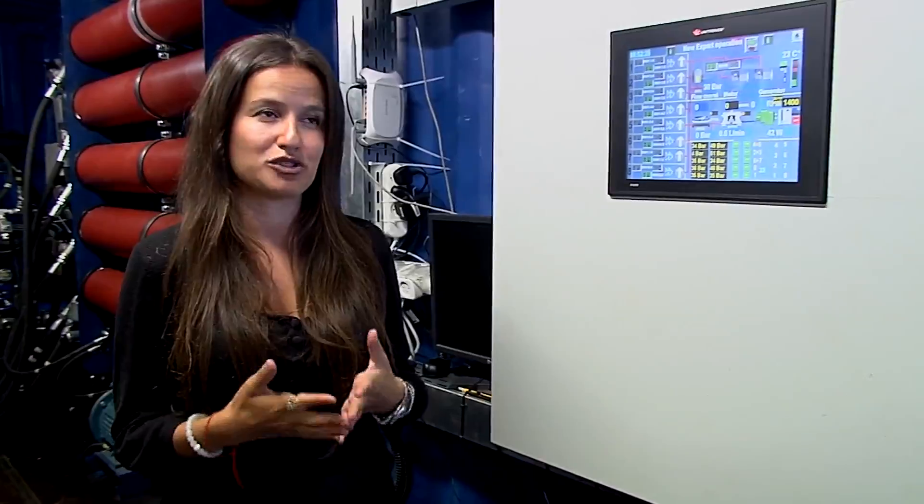And most importantly, this is the system that is responsible for transmitting reliable clean electricity into the electrical grid of Gibraltar.